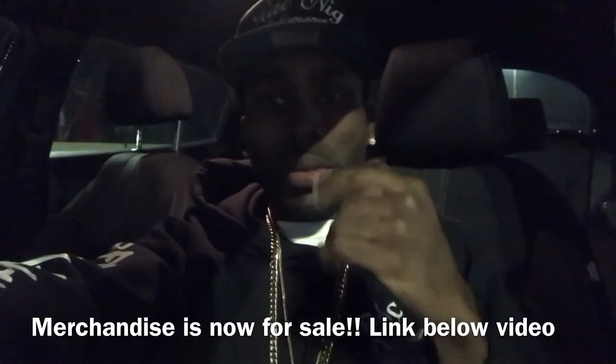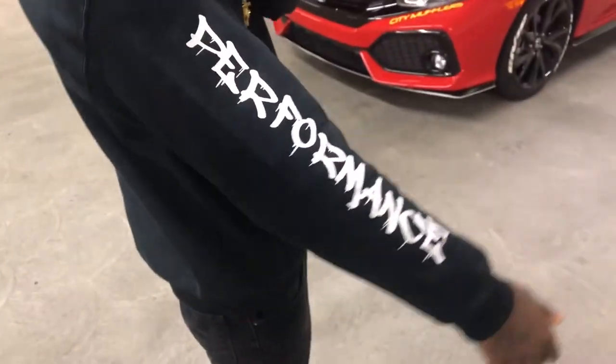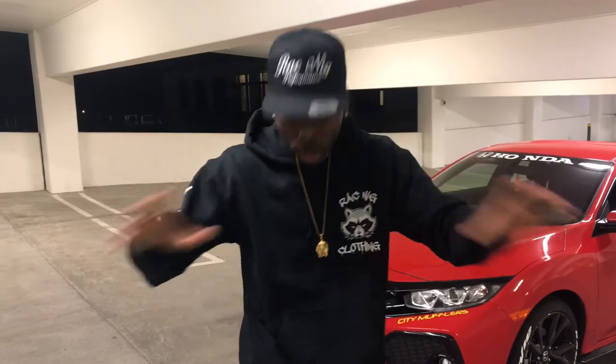Let me show you a quick look — this is the clothing line, Racknik Clothing, and it's like real expensive wear. Check out the arm — it says 'Performance.' So this is Racknik Clothing Performance. Plus we've got the snapback. If you're interested in buying clothing, I've got more merchandise coming. For right now, look down below for my company email and my Instagram DM to submit orders — let me know your size and everything.